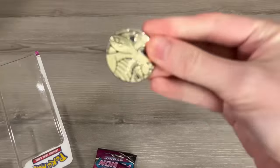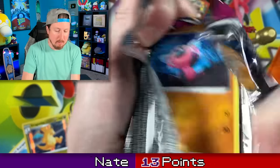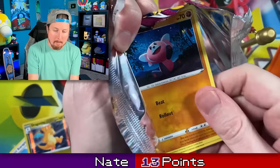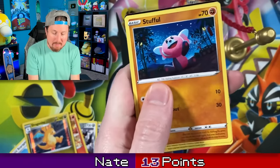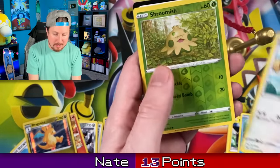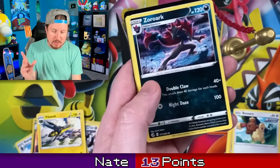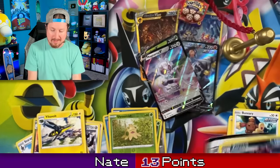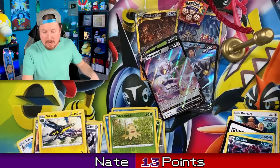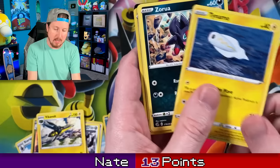Now we have the Fusion Strike 3-pack, which is three packs of Fusion Strike. I gotta be honest with you — I was probably most excited about this right here because I am trying to finish Fusion Strike, and I don't see a lot of Fusion Strike 3-packs just hanging out at the store. But this one was by itself — we gave it a home.